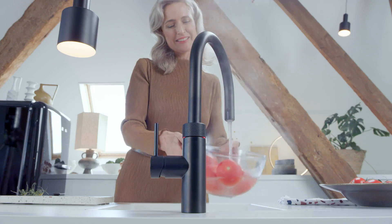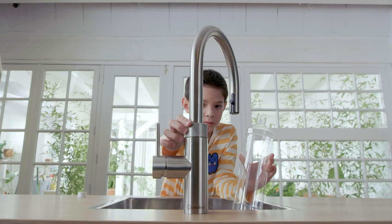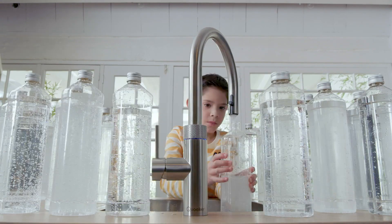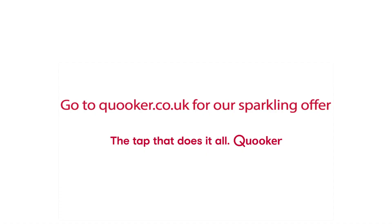Visit cooker.co.uk and get installation for just £99 and you will receive 5 CO2 cylinders equivalent to 300 bottles of sparkling water for free. Go to cooker.co.uk for our sparkling offer.